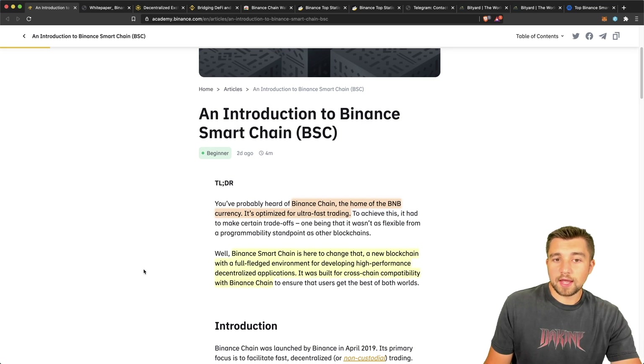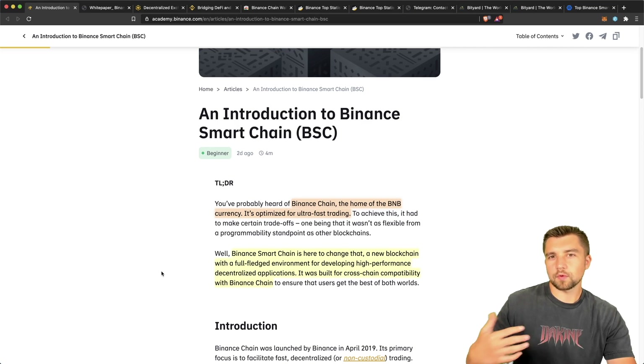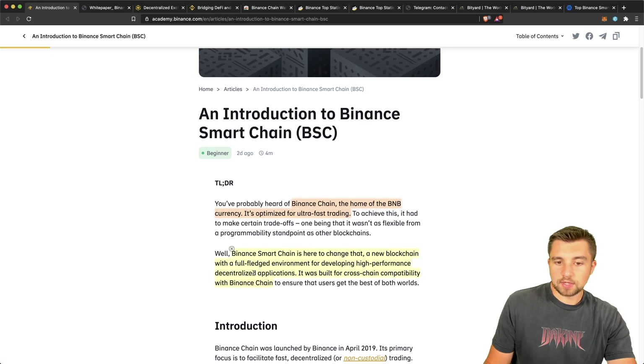They moved from being an Ethereum ERC20 token to launching their own blockchain — the BNB Binance Chain. Instead of launching a layer 2, so like a chain on top of a chain, they went ahead and launched an additional standalone blockchain that kind of works in conjunction with their Binance Chain. That is called the Binance Smart Chain, BSC. And basically, this blockchain is here to be a full-fledged environment for developing high-performance decentralized applications.